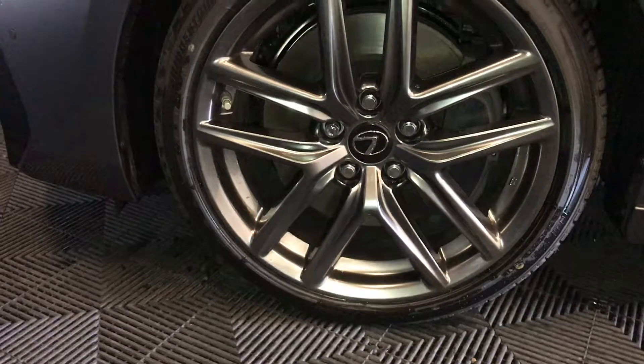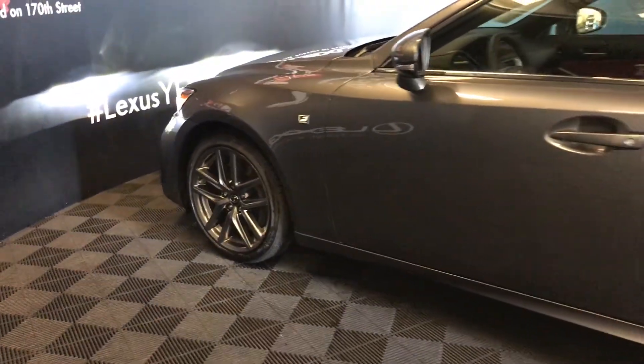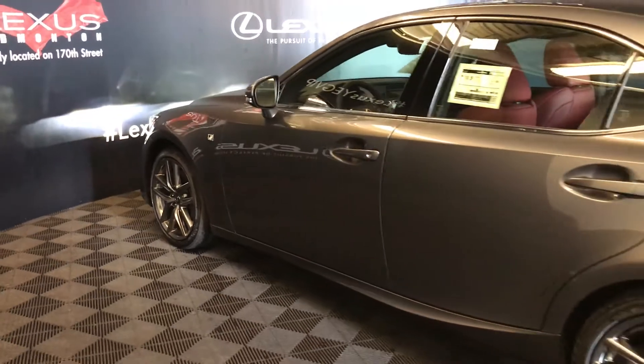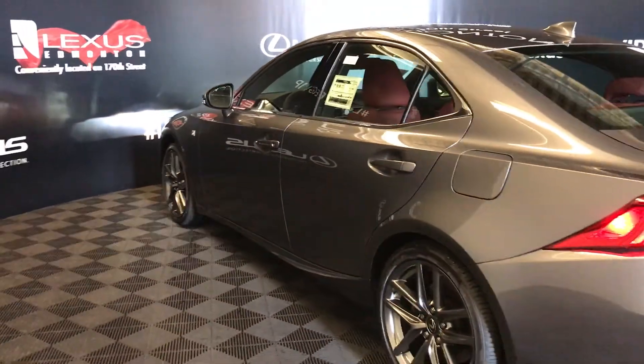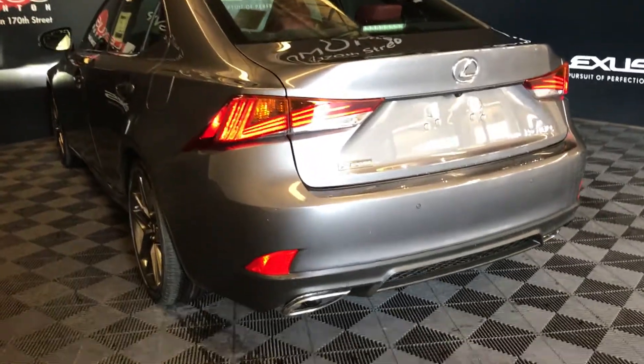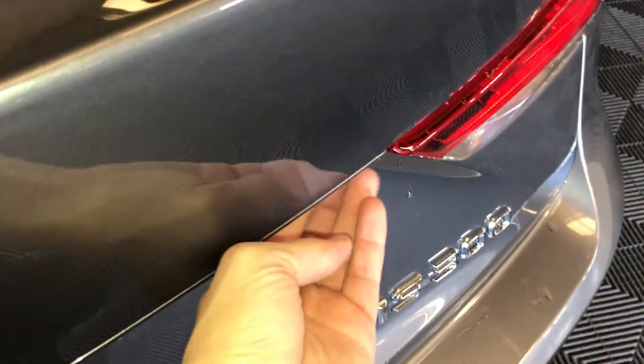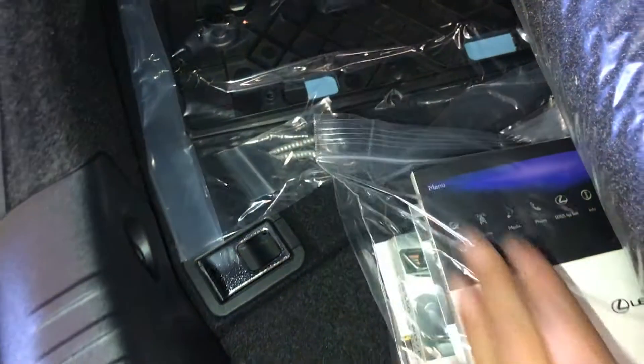18-inch alloy wheels with Pirelli tires. Keyless entry with smart access and key lock prevention. Rear cross traffic alert system, LED tail lights, dual exhaust, backup sensors, remote trunk release — there's also a button right here to press to unlock the trunk. Spare tire and jack stored under the floor, full-length carpet for the trunk area, rubber and carpet floor mats for inside the vehicle.